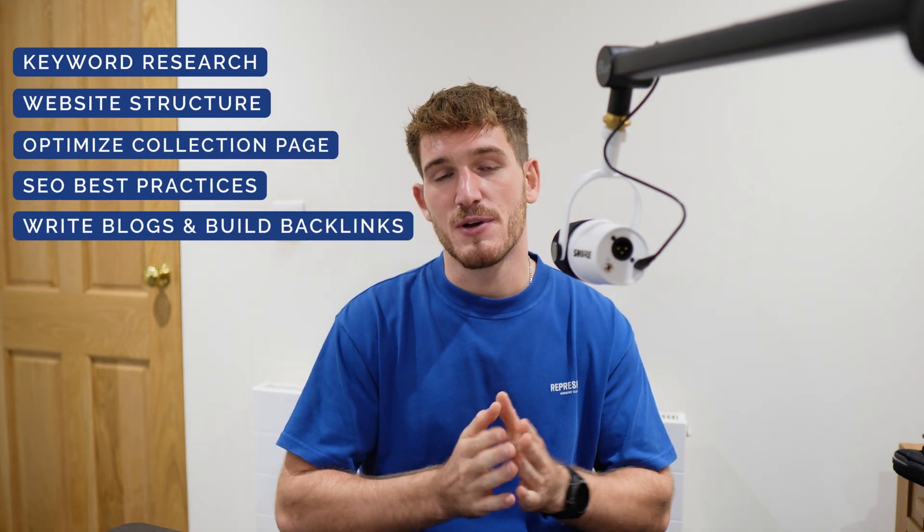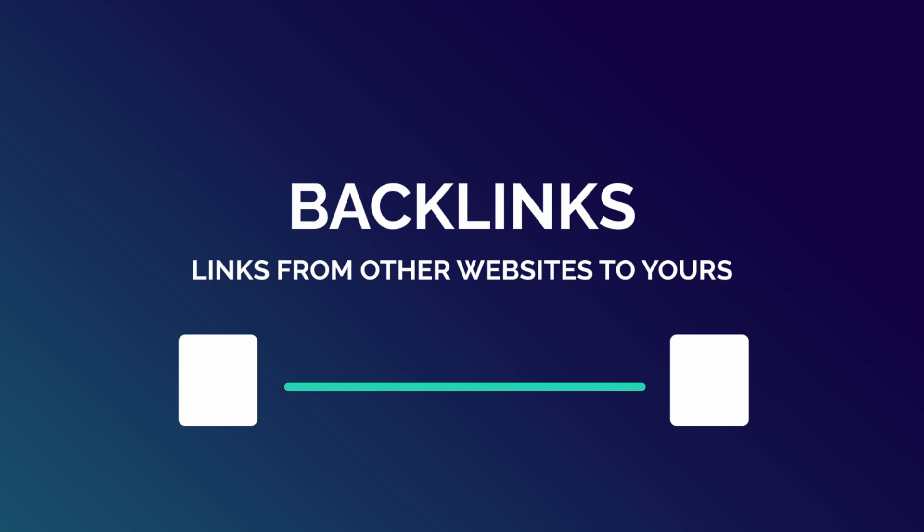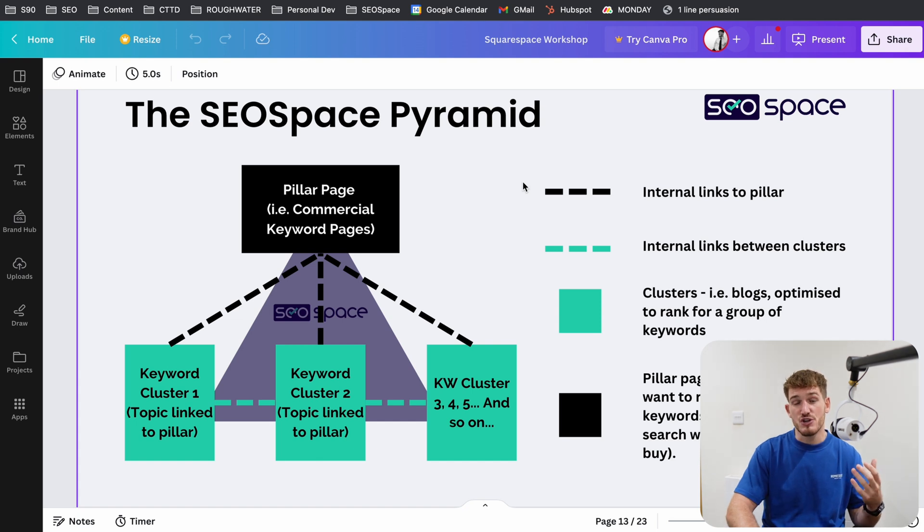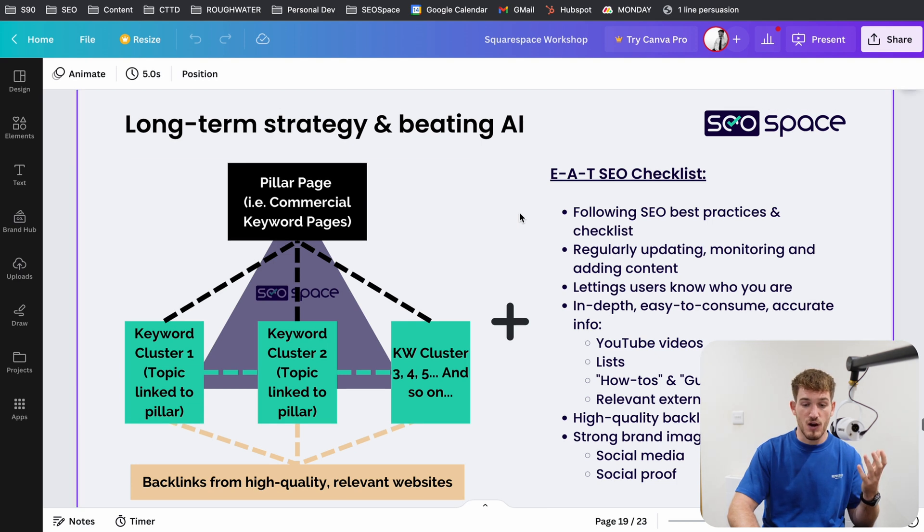Fifth and finally, step five to improve your SEO on Squarespace e-commerce websites is writing blogs and building backlinks. Even though we can optimize our products and collection pages, that is not enough. We need to be writing blogs to show website visitors and Google that we are an expert, as well as allowing us to rank for other keywords on Google. We also need to be adding backlinks — links from other websites to yours. The more high-quality backlinks you have, the higher your domain authority is. Domain authority is a score that Google gives your website that deems how much of an authority you are in your space. The higher your authority, the more likely you are to rank for highly competitive terms, such as the terms you're going to optimize your collection page for. If you don't write blogs and don't add backlinks, you're going to reduce your chance of ranking on Google.